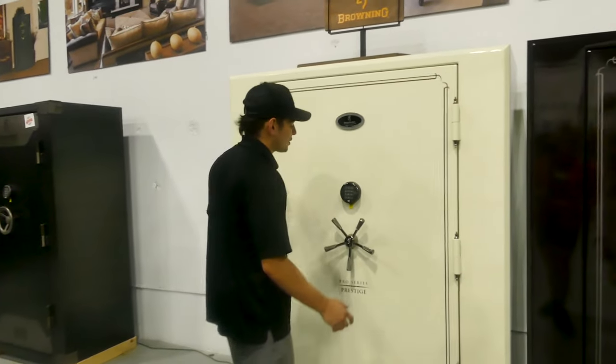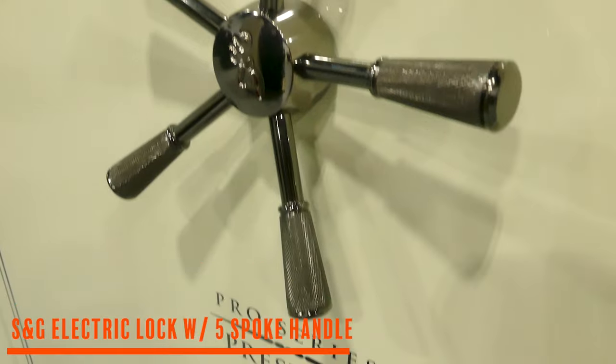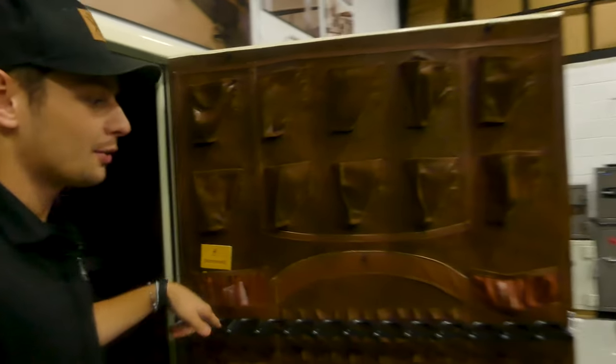On the outside we have an SNG lock, a five smoke candle with three external hinges. On the inside we have a door organizer that holds pistols, and it also has a gun rack.